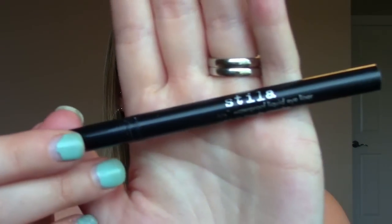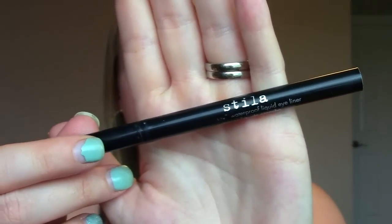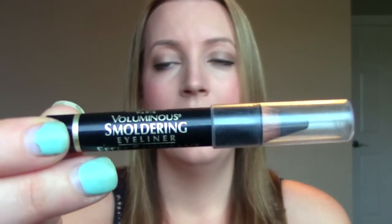Eyeliners — definitely the Stila Stay All Day Waterproof Liquid Eyeliner Pen. I went through two, possibly three this year and I use them almost every single day. It's like a pen, you just draw it on. I'm wearing it right now — it gives a nice fine tip and it's easy to use. If I want to put something in my waterline or smudge out an eyeliner, I've still been loving the Voluminous Smoldering Eyeliner from L'Oreal. I've had this for years, I still don't think I've ever had to sharpen it. It holds up in the waterline, doesn't bleed out, and holds up well when smudged.